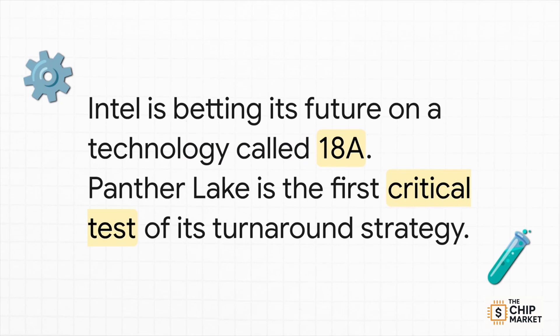The answer all comes down to a technology called 18A. Intel has basically bet the farm on this single process node. That makes Panther Lake way more than just another new product — it's the first real high-stakes test of their entire turnaround strategy. Its success or failure is going to send a huge signal to Wall Street.